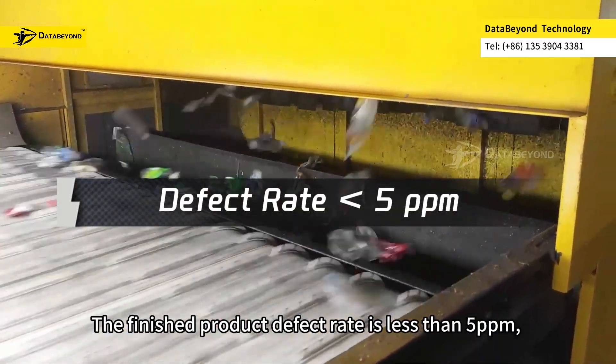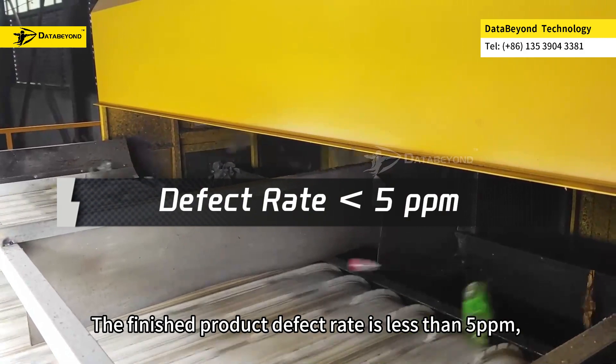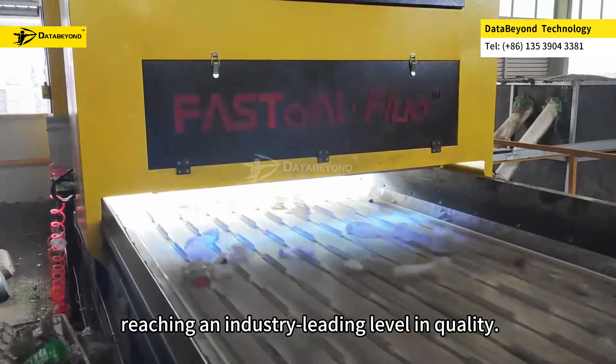The finished product defect rate is less than 5 ppm, reaching an industry-leading level in quality.